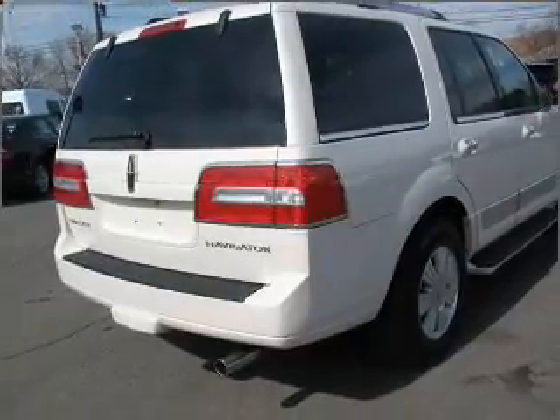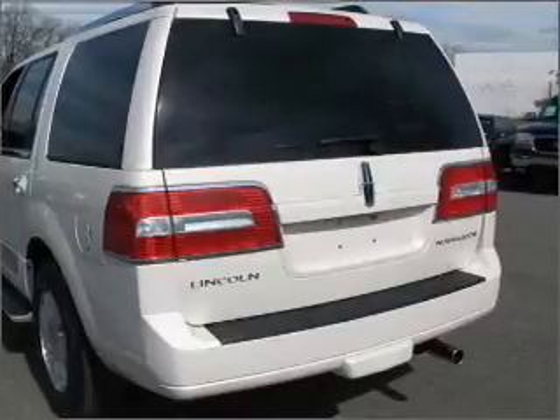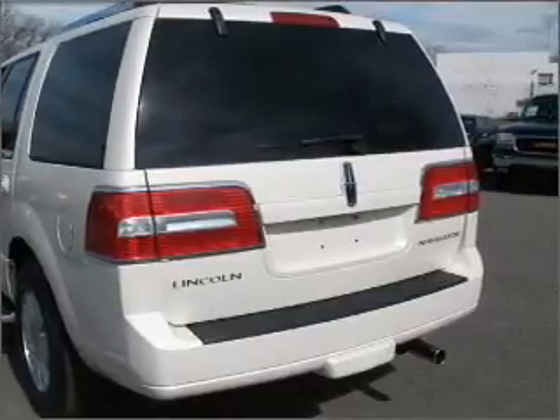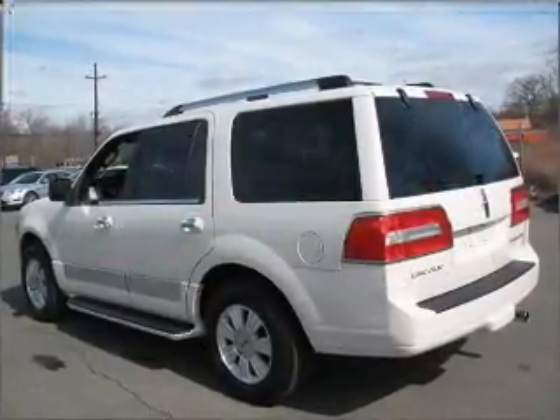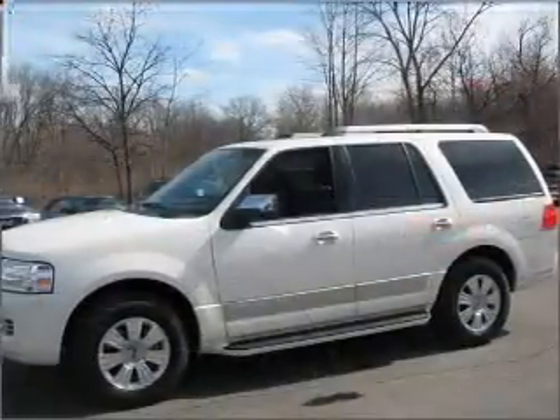With a powerful 8-cylinder engine connected to a smooth shifting 6-speed automatic transmission, premium wheels give a more luxurious look. Treat yourself to a premium sound system. Anti-lock brakes help you bring your vehicle to a safe stop.